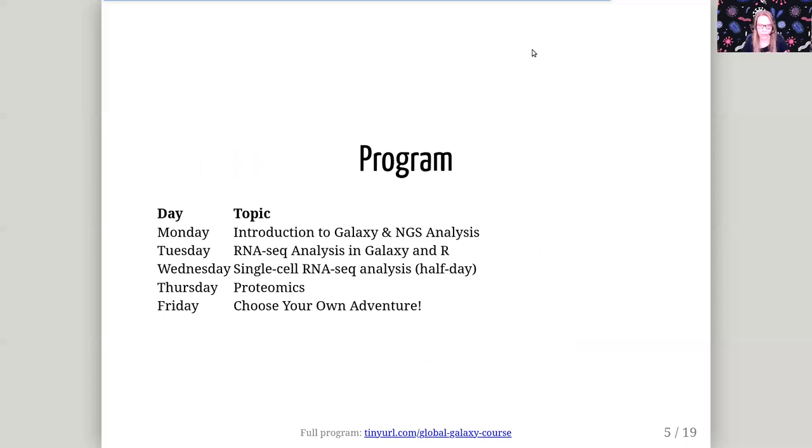The program for this week — you can read the full program on the course website — but basically we will start off with an introduction to the Galaxy platform itself and the basics of NGS analysis. On the second day, we will dive into RNA-seq analysis using Galaxy and using R inside of Galaxy. Wednesday is a half day; we will cover single-cell RNA-seq analysis. It's a short day, so it will give you some time to catch up from previous days if you need. On Thursday we will dive into proteomics, and on Friday is a choose-your-own-adventure day with a broad range of tutorials you can choose from, whatever sounds interesting to you.